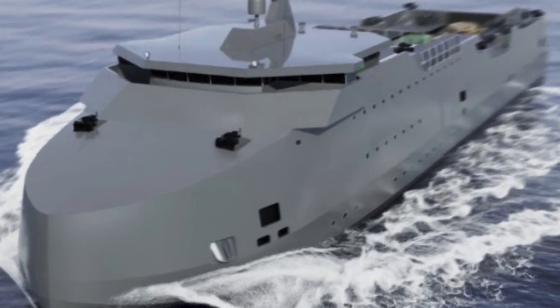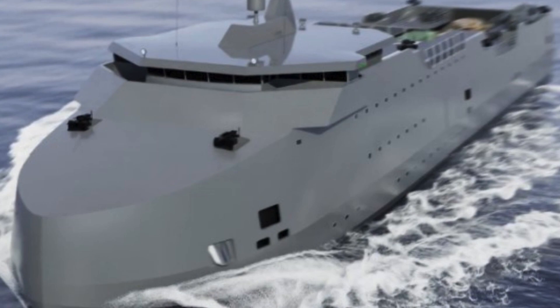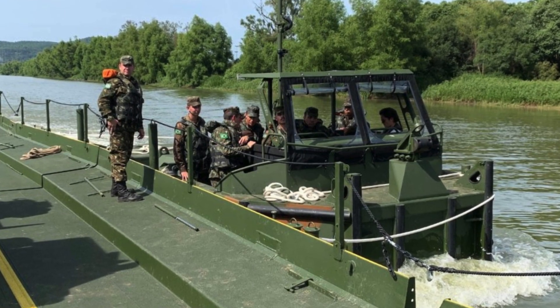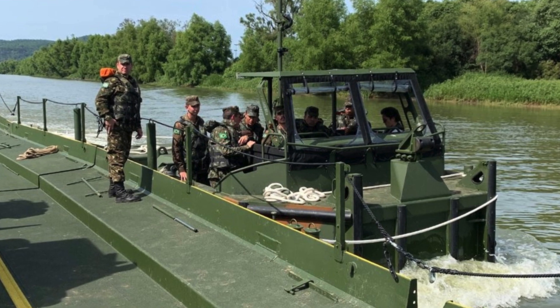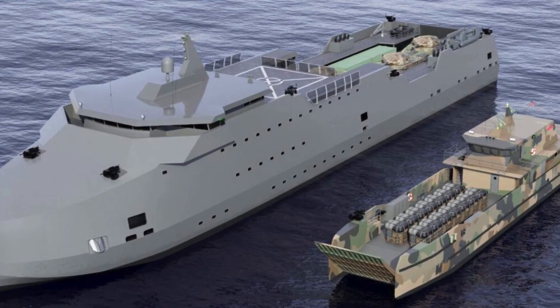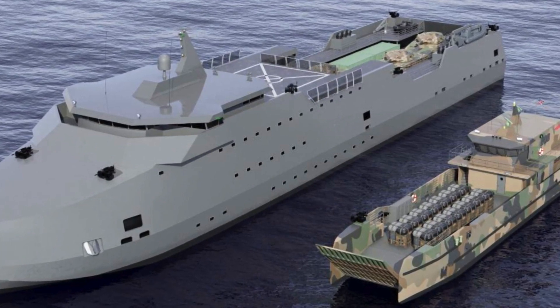The H-260 can accommodate 72 marines and 26 crew members. The ship has a draft of approximately 2 meters (6.5 feet) and a range of 5,000 nautical miles. In the bow and stern parts, ramps are installed for quick landing, loading, and unloading of cargo in difficult conditions.